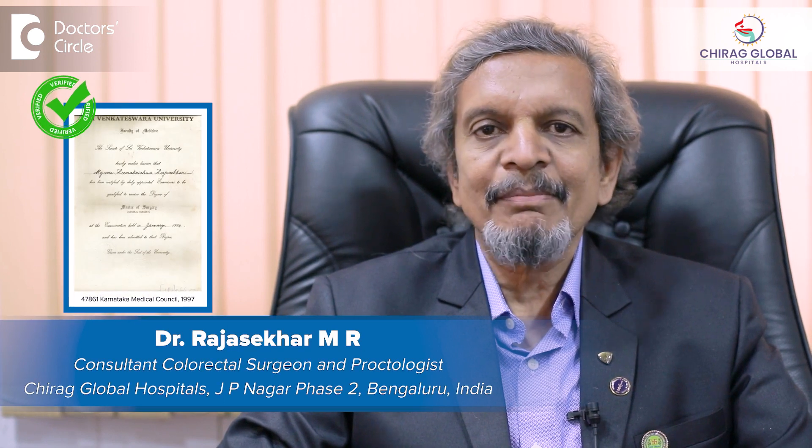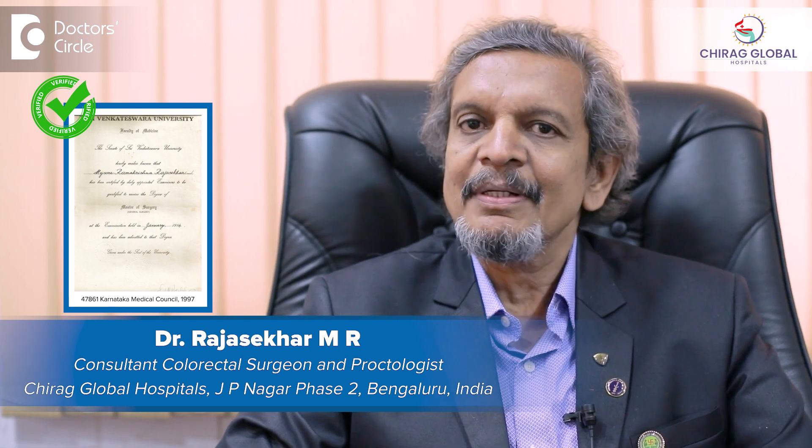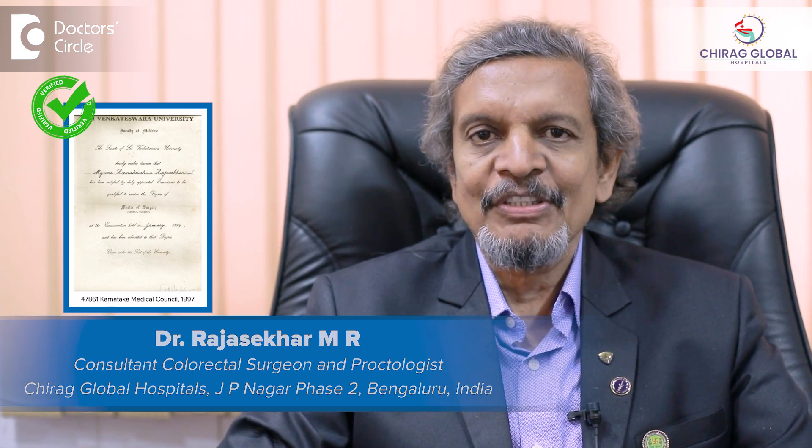Hi, I am Dr. Rajshakar Mysore from Chirag Global Hospitals, JP Nagar, Bangalore, which is a super speciality hospital for piles, fissures and fistulas.